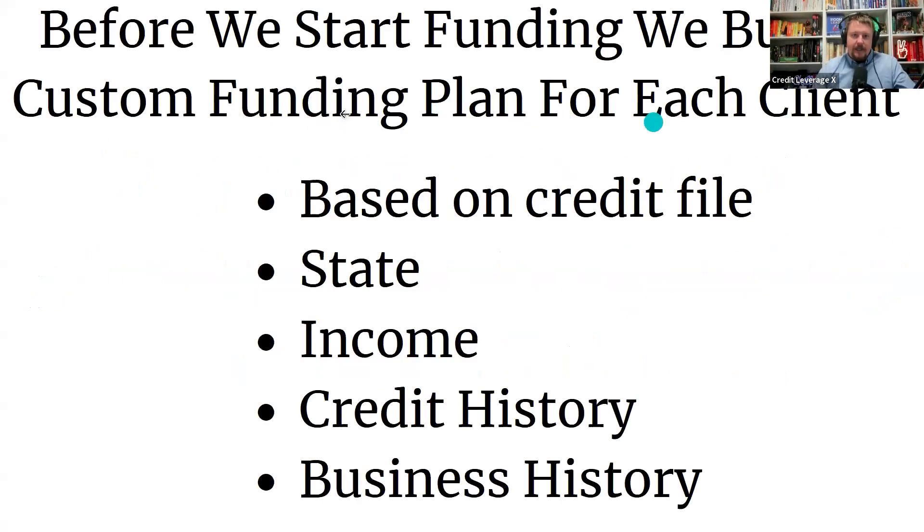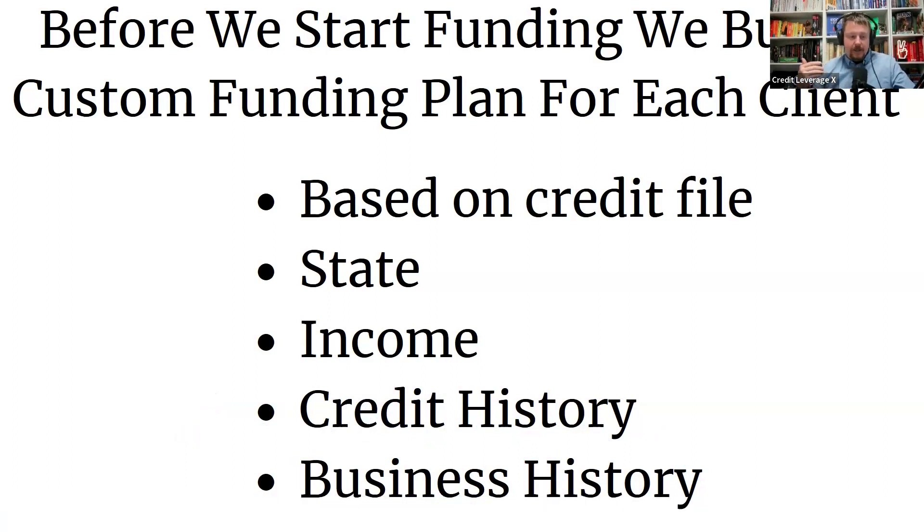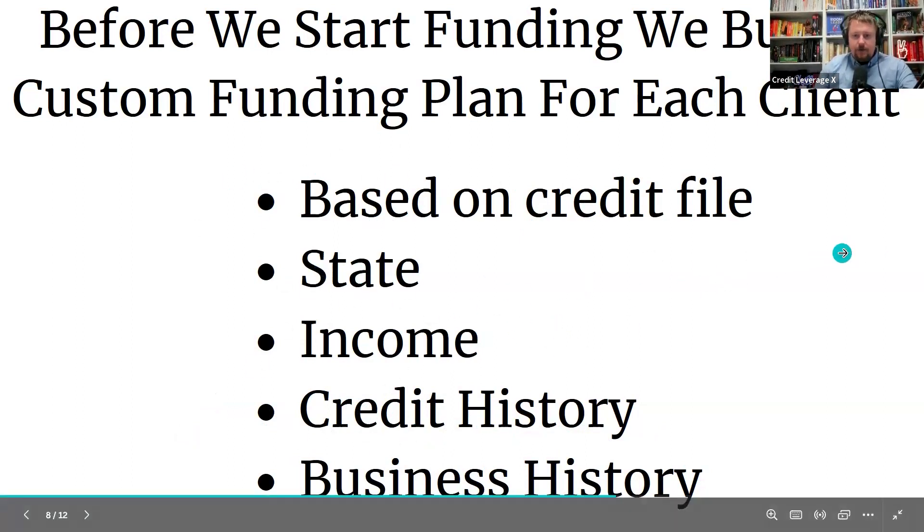Before we start the funding, we build a custom plan for each client based on where your credit is at, what state you're in, what your income is, and what your credit history is. There are certain banks that still have me in their files from when I was younger and burned them — they will not give me a dime. So we want to know that stuff upfront. Your business history matters too — if your business has a lot of income, we can get into credit lines and loans that won't be available for brand-new businesses. So we make a custom roadmap for each person depending on their situation.